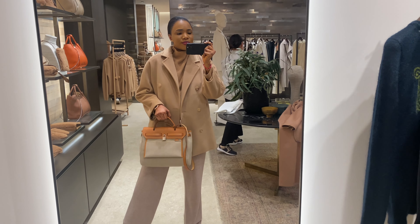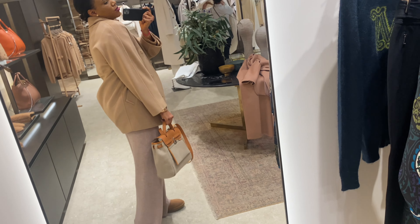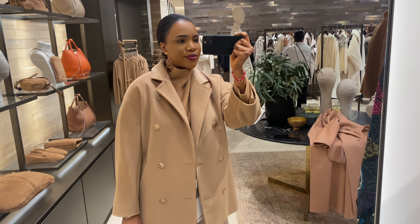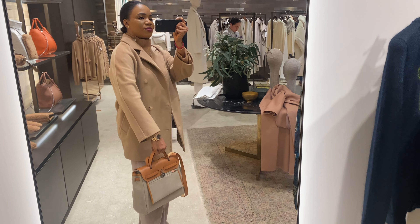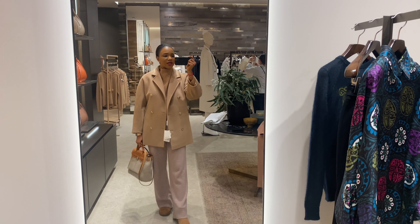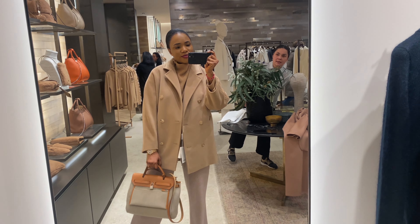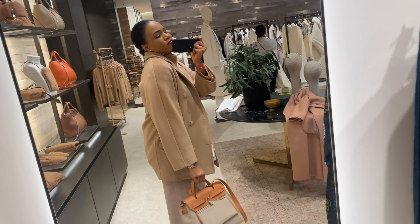I also tried this beautiful second coat — the short Madame, I can say. I think this is the short version of the Madame coat and it's really beautiful. I think this is a good option if you're not a fan of a long coat. I tried it in size S — just kind of chose the size available there.